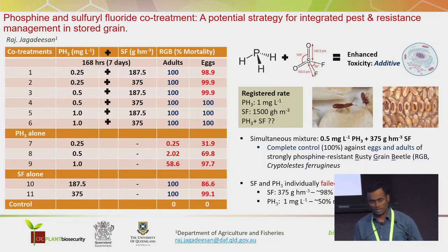The industry is looking for new control options. We want to explore combining these two. We hypothetically thought that they have complementary properties with each other. For example, phosphine can take care of eggs and SF can take care of the rest of the life stages. We can also reduce residue levels by reducing the dosage of both SF and phosphine.